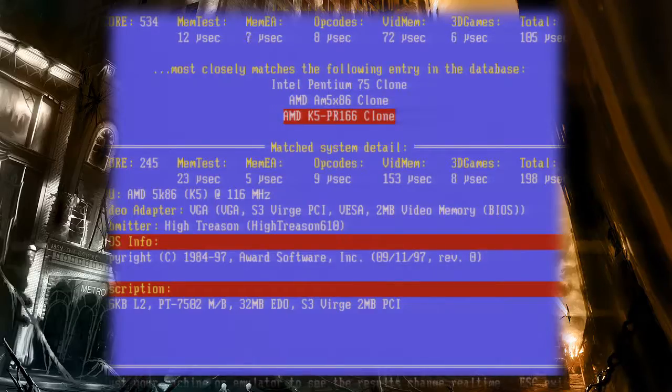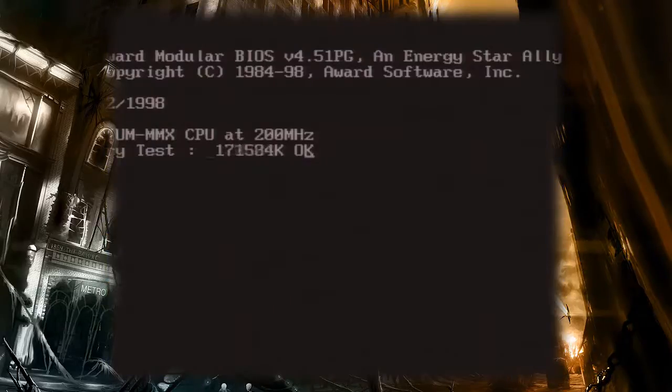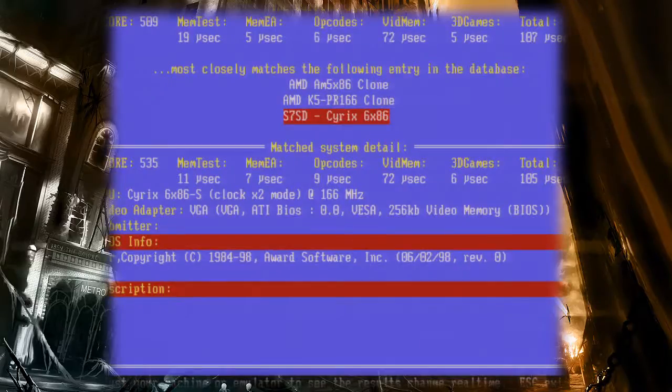Let's have a look at the Pentium next. Will its better pipelining and strong FPU make a difference? Well, it's not looking good for the Pentium right now.